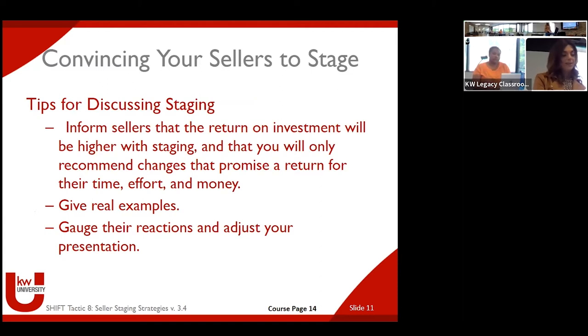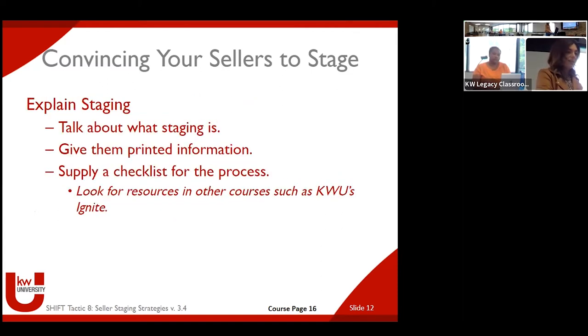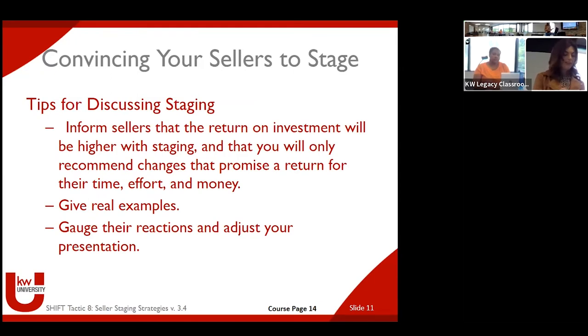There are different interest levels you'll encounter with sellers — resistant, receptive, and ready. The resistant seller says, 'We're not interested in staging, we're selling our house as-is.' The suggestion there is to pivot: 'I understand your feelings, it's up to you' — but also be honest that you might not get the best price if we go as-is. Every home can be sold in any condition; it just isn't going to be for the same price.